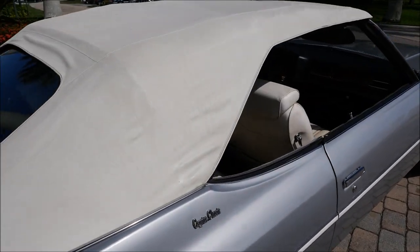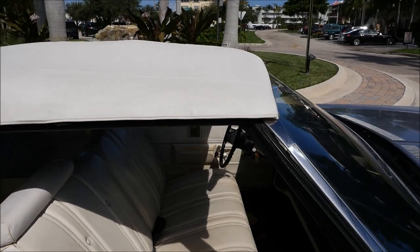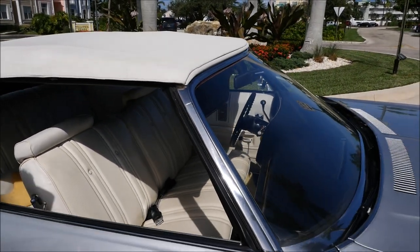We'll go ahead and take her for a little test drive now and show you how she drives. I'll put the top back down so we can cruise and we'll go from there.